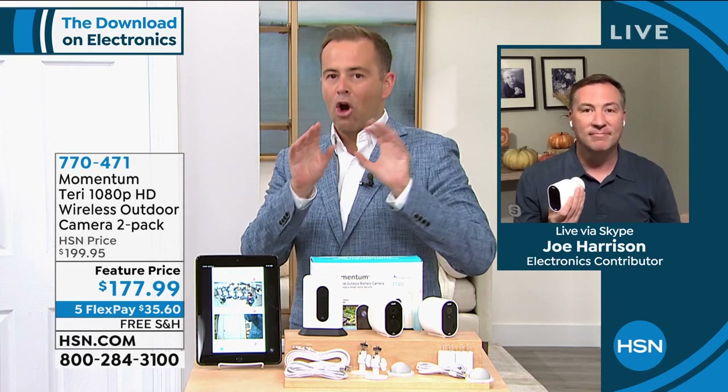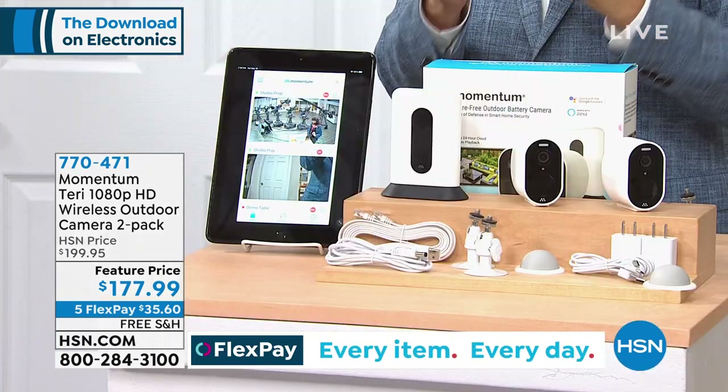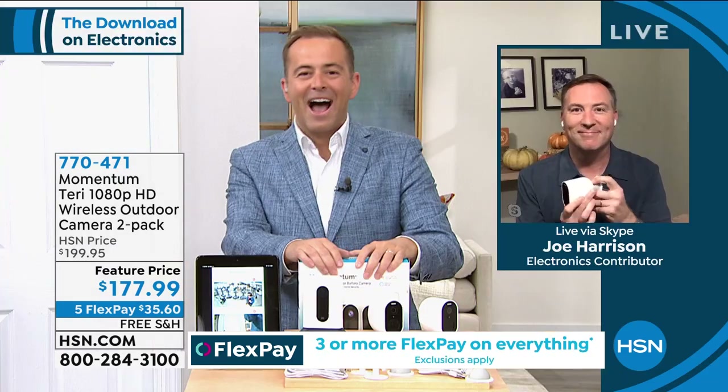You can see who's coming, who's going, and get those important alerts. Joe, as always, you make us laugh. We appreciate you.